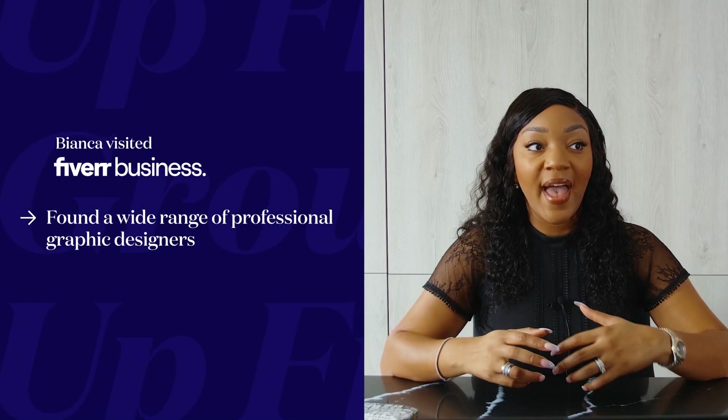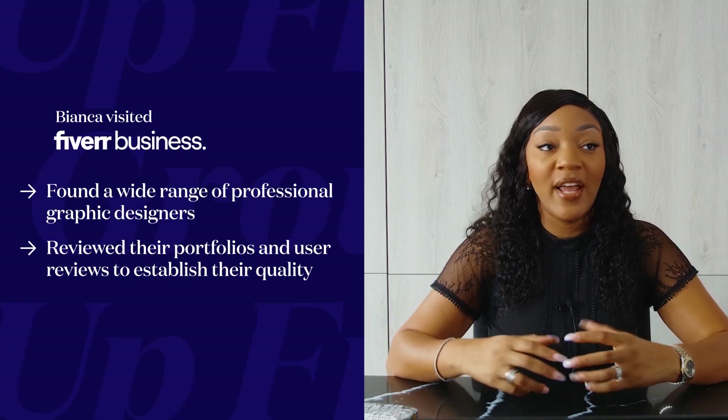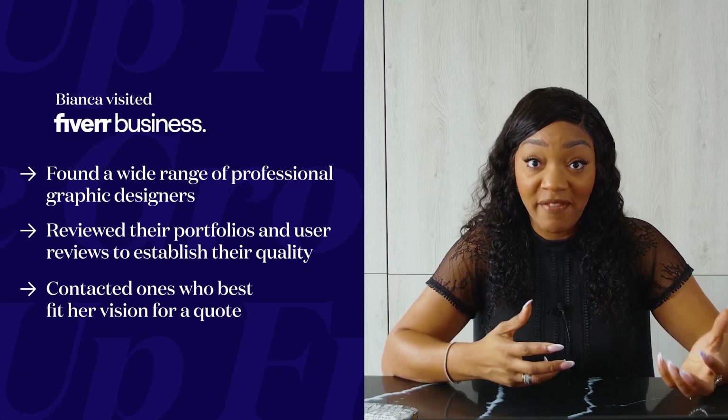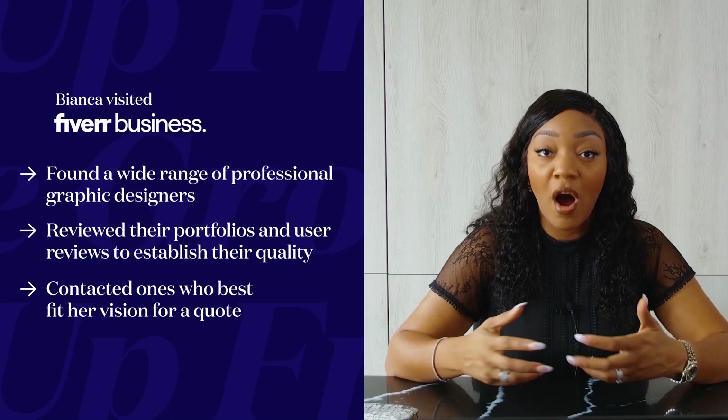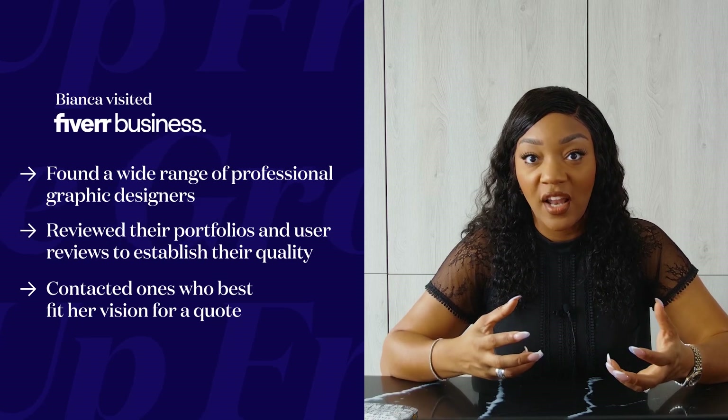It comes under the Bianca Miller London umbrella and brand, and that's part of our relaunching and rebranding strategy. So I needed to find a professional that could help me create that new brand identity. I went on to Fiverr, spoke to a variety of different graphic designers, asked about their experience, saw different elements of their portfolio, and built rapport with the ones I felt were aligned with my vision — because not everyone is.